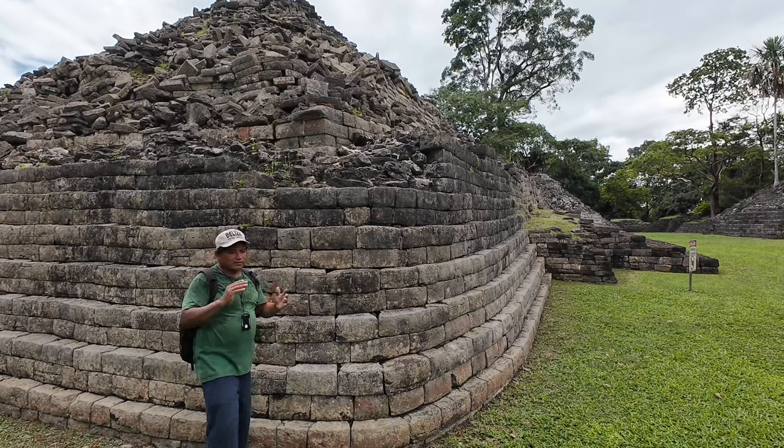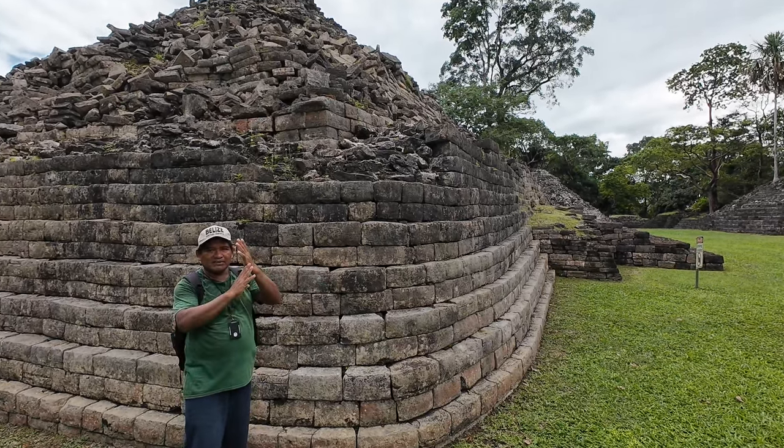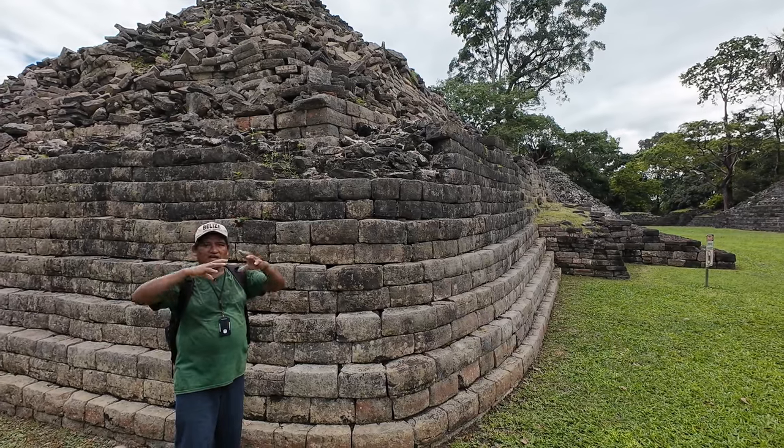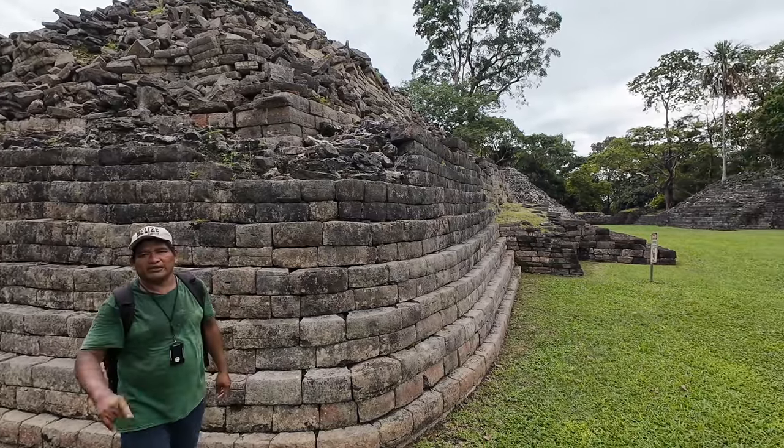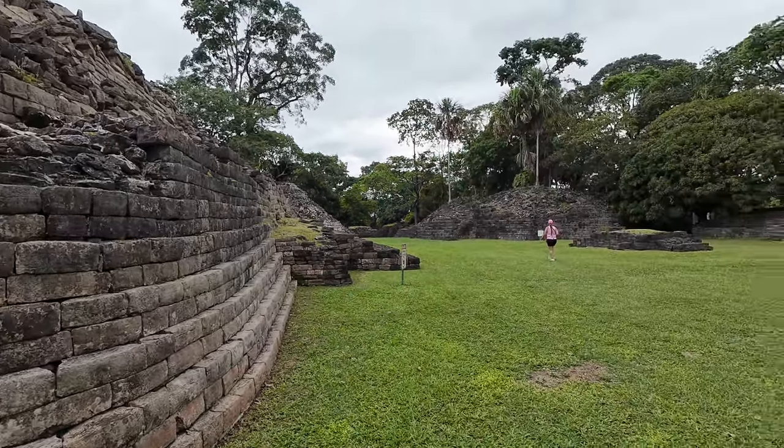The Mayans believed that curved corners represent a peaceful site — they are not a warrior society. But at some other sites, they believe straight or square corners represent a warrior culture. These ones here are peaceful.